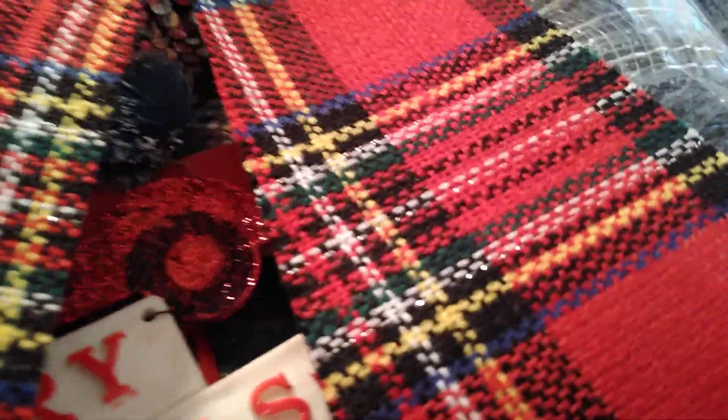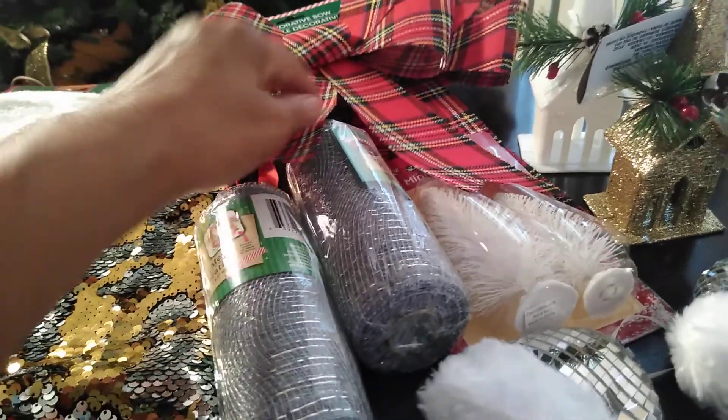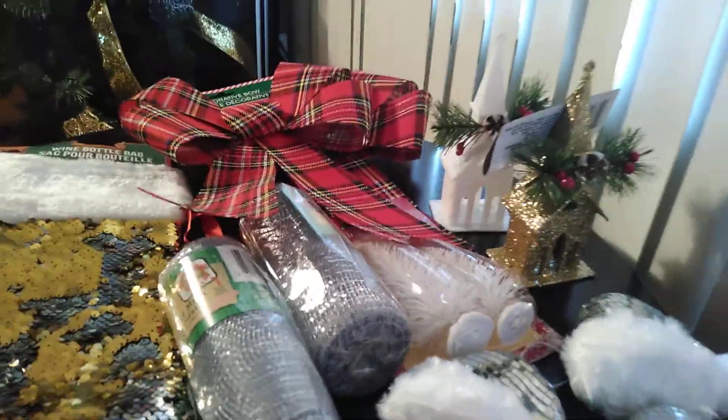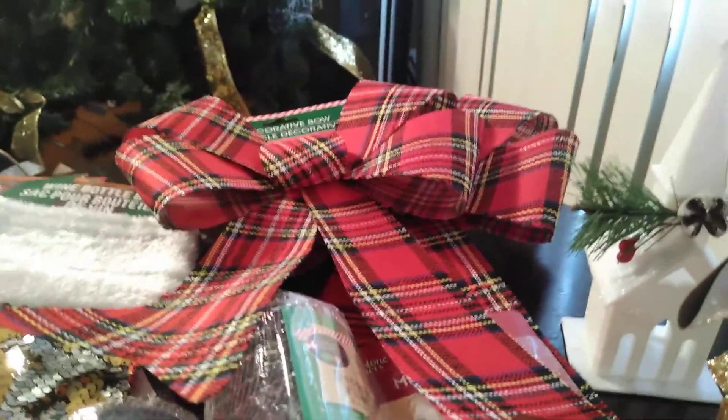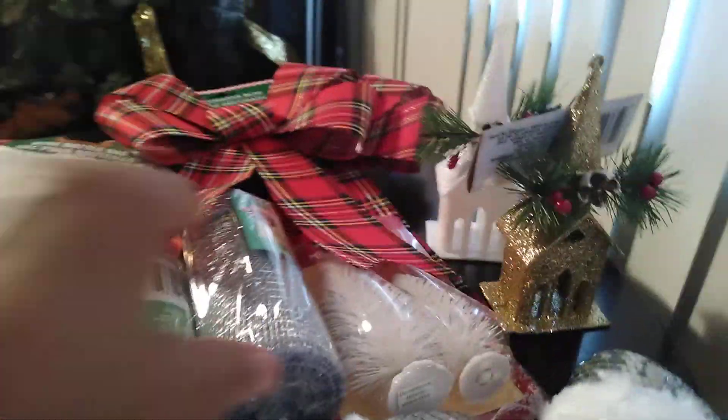I also found these decorative bows in a beautiful plaid — it has a stripe of green, yellow, and blue on the red, and some black with white. I thought these were cute if you want to do a bow on a wreath or a garland for your staircase or fireplace. You can even use this to decorate a large package. I grabbed two of those.